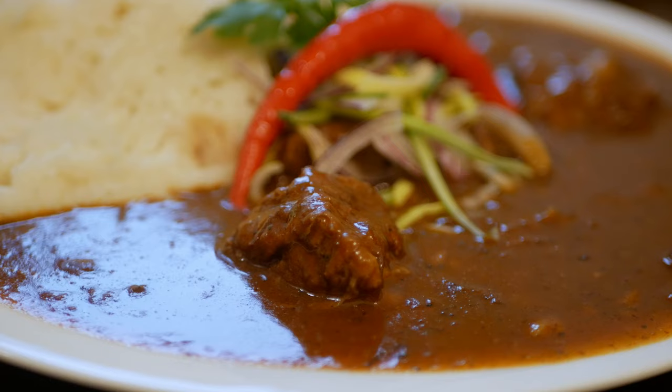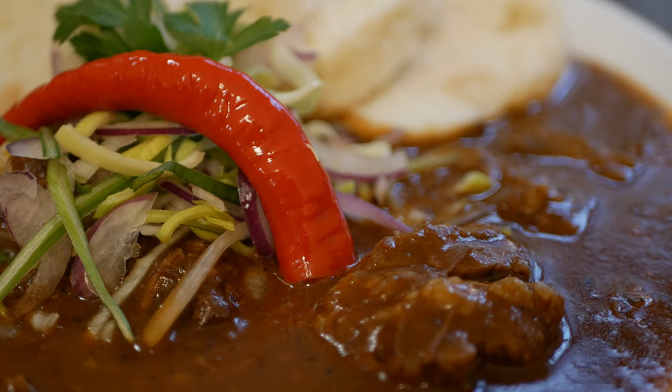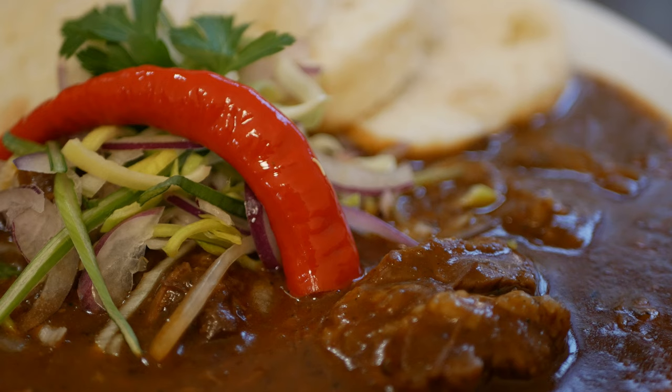So what we have in this dish: we have some beef, and then what's called bread dumplings which are steamed, so they're super fluffy, soft and warm. Then you have red chili in the middle — typically not that spicy — and also some onions and parsley on top for extra garnish.